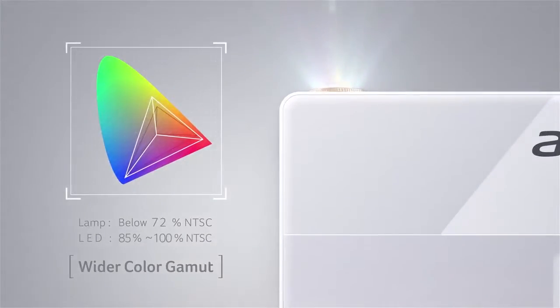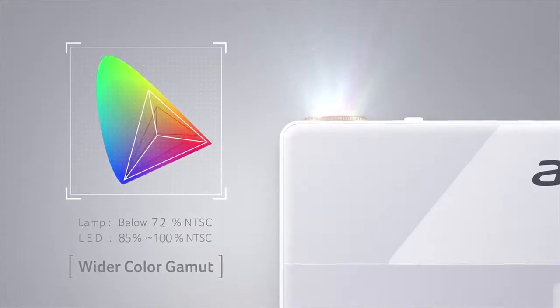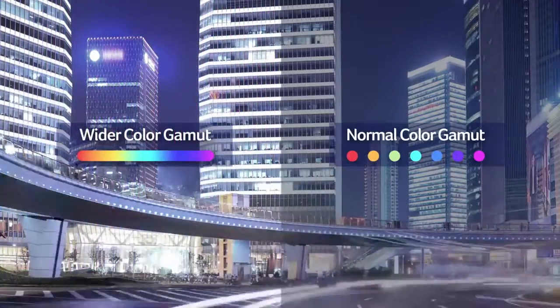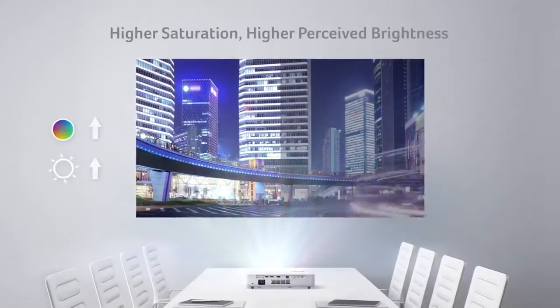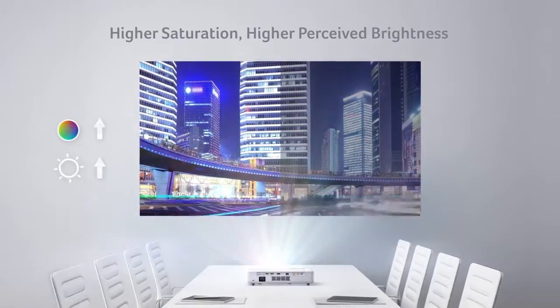There are many advantages to an LED light source. Vivid colours and livelier images are possible with a wider colour gamut. Images appear brighter and more vibrant, thanks to the exceptional colour saturation.